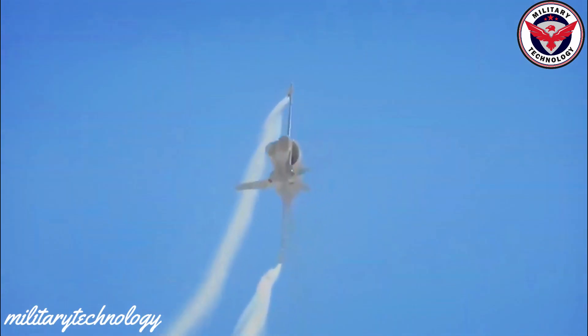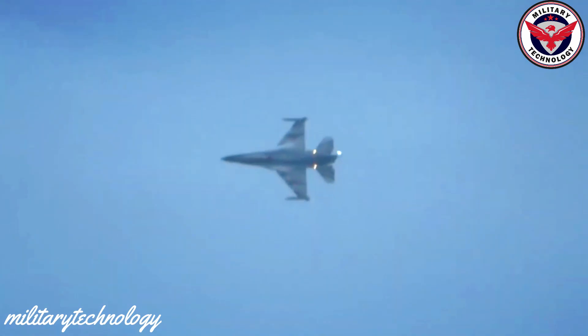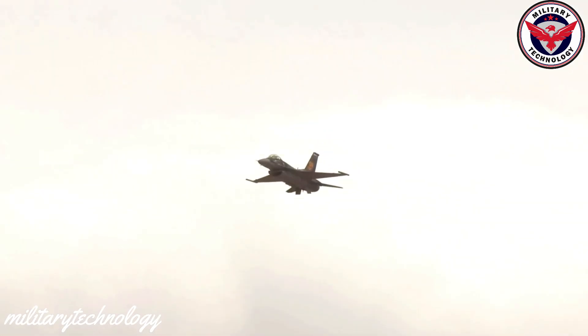Another key feature of the F-16 is its ability to operate in a variety of different environments, from desert areas to arctic climates. The F-16's airframe is designed to withstand extreme temperatures and weather conditions, while its engines are capable of operating at high altitudes and in low-oxygen environments.